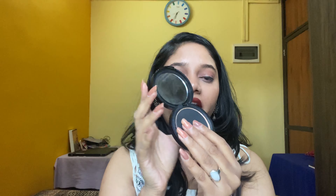Next up is the Plum moisturizing primer. This is a very good primer that also works as a moisturizer.